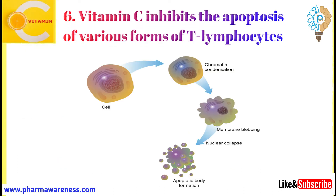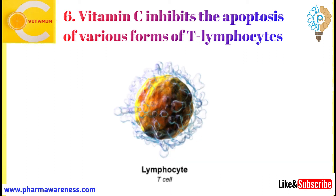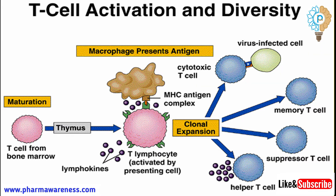Number 6: Vitamin C inhibits the apoptosis of various forms of T-lymphocytes. T-lymphocytes are a type of white blood cell and can be an integral part of the cell-mediated immune defense system. Vitamin C helps to keep these important cells alive and viable.